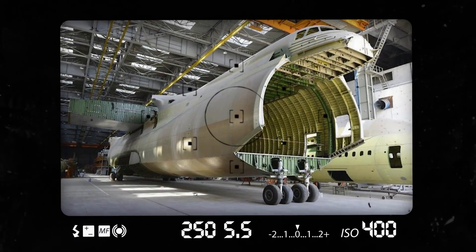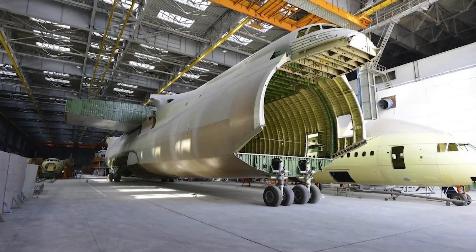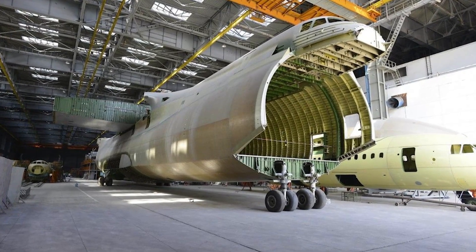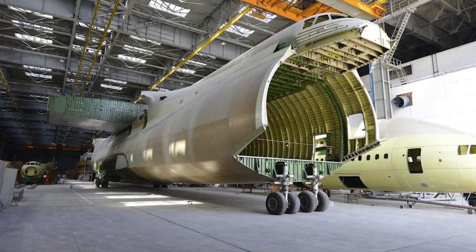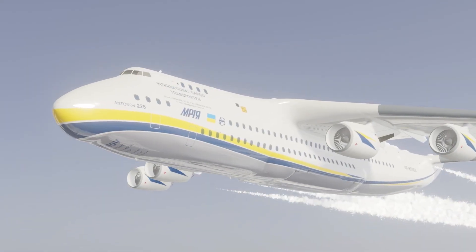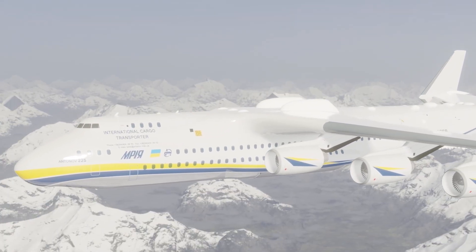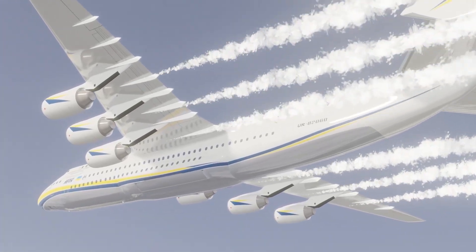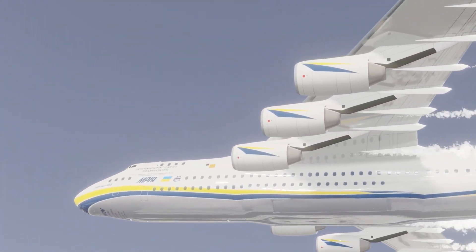Only two aircraft were ever actually built and only a single one ever entered continuous active service. The other fuselage lies incomplete and there is little justification to get it back into $350 million operational condition — until now. That's right, Found and Explained fans, we have magically secured this second airframe and today we're going to turn it into a passenger aircraft.